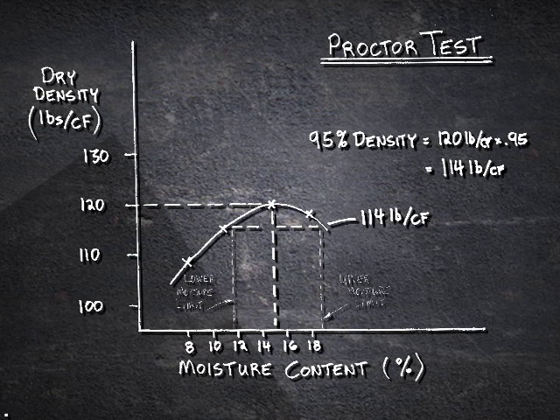So if the specs call for 95 percent compaction, that would be found by taking the 120 pounds per cubic foot and multiplying by 0.95, which gives you 114 pounds per cubic foot — shown as the horizontal line on the chart. Then the upper and lower limits of acceptable moisture are found by seeing where that horizontal line intersects the density curve.